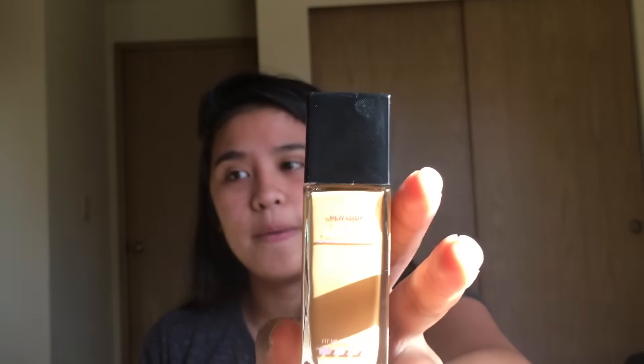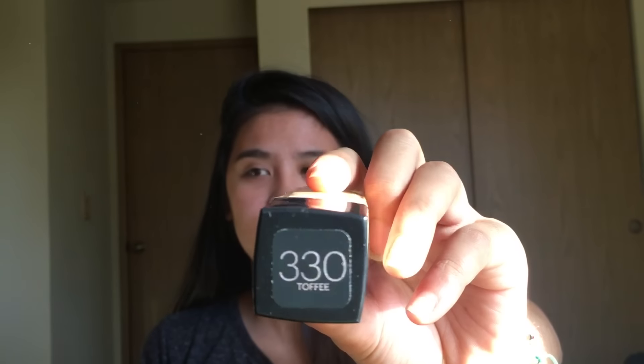I also got some new makeup products! The first is the Maybelline New York Fit Me Dewy and Smooth foundation. It's just a little too dark for me, but it has a really nice consistency — very smooth and creamy. I got it in shade 330, which is Toffee. I really like the formula; I just need to get a lighter shade.